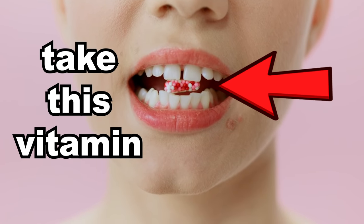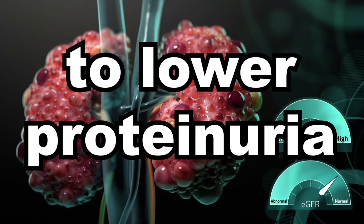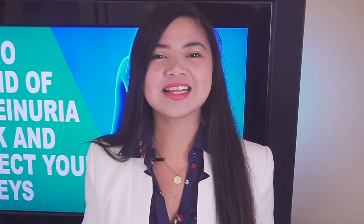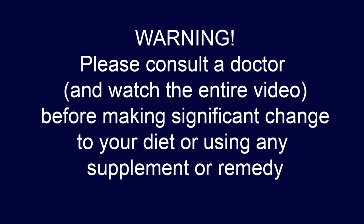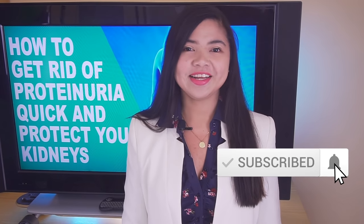Taking 25 micrograms of this vitamin every day would lower proteinuria fast and decrease creatinine levels, according to science. Catherine from 00kidney here, welcome to our journey together to a better kidney health.